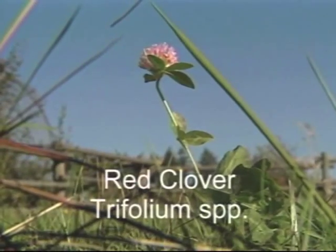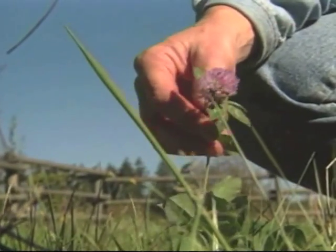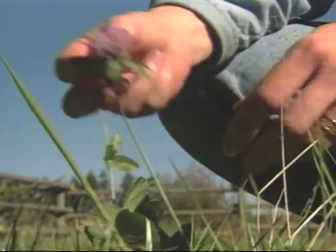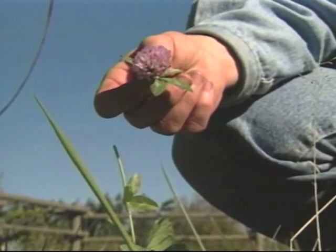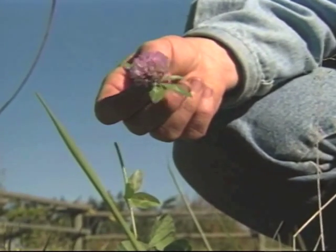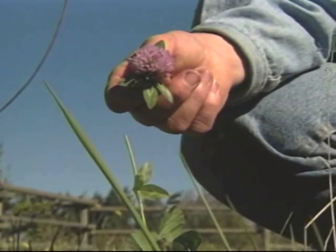Red clover, which also grows in most places in the United States, is quite a popular herb. The blossoms, when they are picked and dried, are then powdered and used for treating all sorts of blood disorders. It falls into the category with the dandelions as a good blood cleanser.